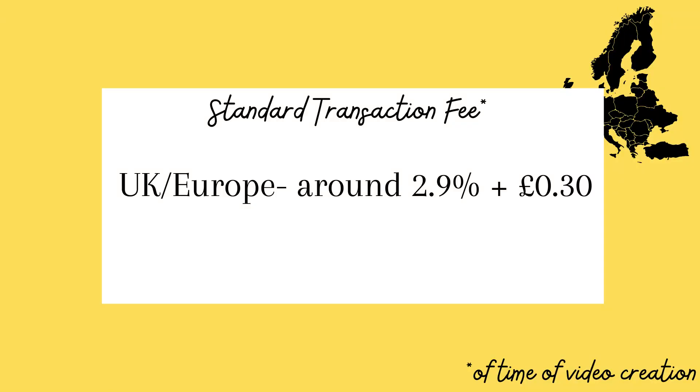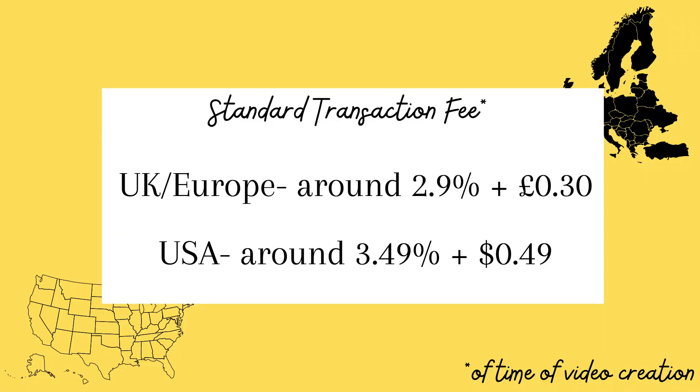But that is not the end of it. After this, there is also a transaction fee. Depending on how the buyer checks out, you either get charged by PayPal or by Depop payments if they checked out using their card. It doesn't really matter which one it is — the fee is basically the same amount. Here in the UK and in Europe, the standard transaction fee is around 2.9% plus 30 pence per transaction. For the US, the standard PayPal transaction fee is actually slightly higher, at around 3.49% plus 49 cents on top of that.